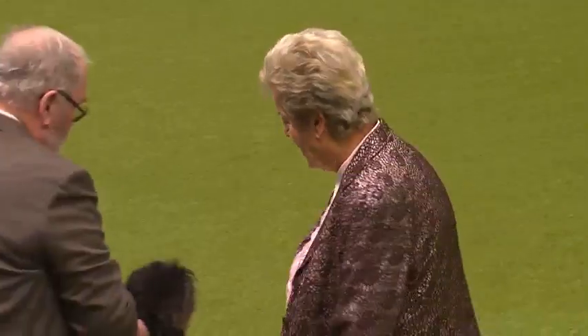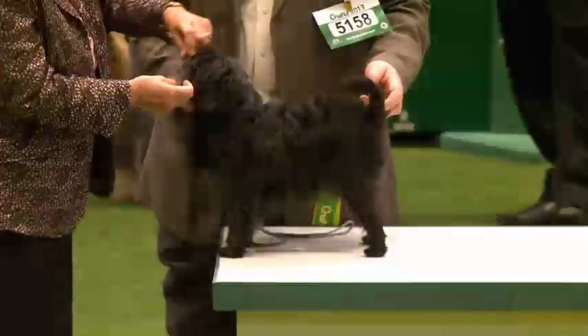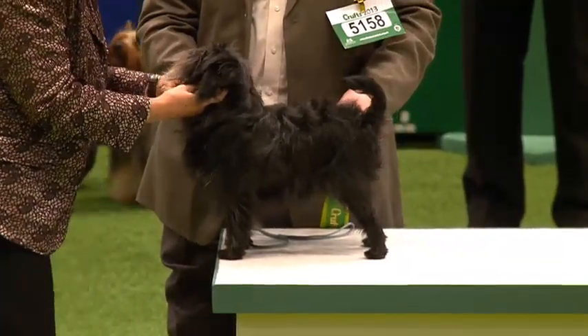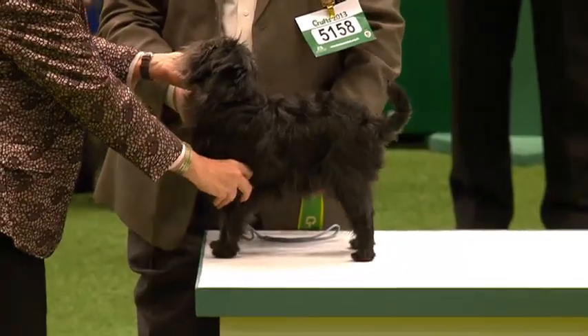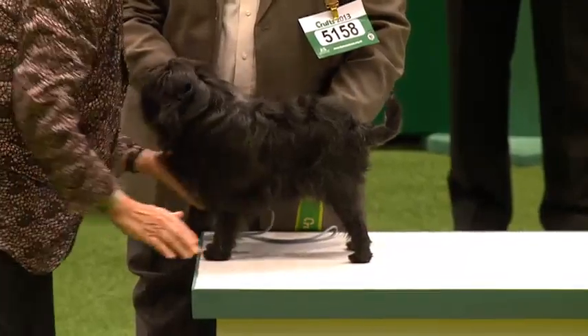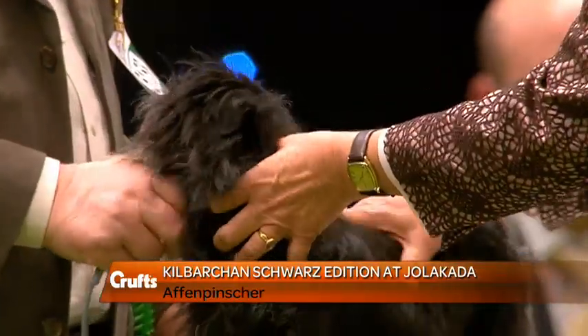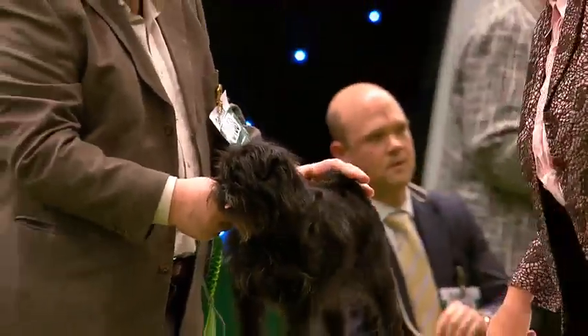The breed was judged by Ann Arch, with an entry of 75. The dog best of breed is number 5-1. Well, this is Jumble. Ann Arch was the judge today, bringing it to this point. Garth Smith is the owner from New Addington in Surrey, and he's handling as well. The breeder was Helen Moffat. Garth's only been showing for 18 months but is in the group ring at Crufts, which is quite something.